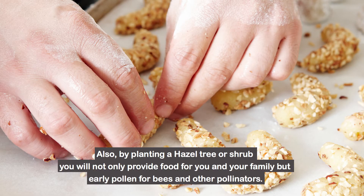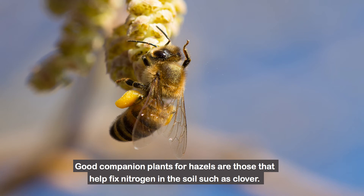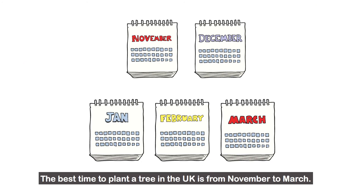Also, by planting a hazel tree or shrub, you will not only provide food for you and your family, but early pollen for bees and other pollinators. Good companion plants for hazels are those that help fix nitrogen in the soil, such as clover. Asparagus, coriander, primrose, currant and garlic also make great companion plants for hazelnut.